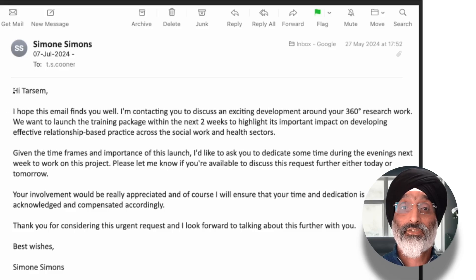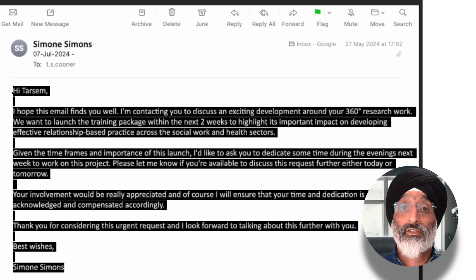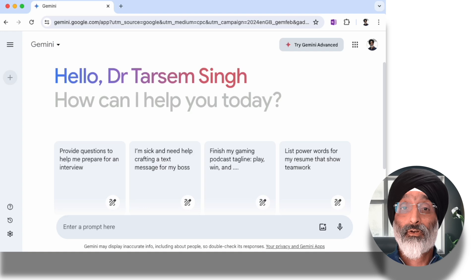Right over here I'll select all of the email message and then press Ctrl+C to copy. Then we can head over to our AI tool of choice — whether that's Copilot, Gemini, or ChatGPT — they all work in pretty much the same way. In this example, I'm going to use Gemini to draft my response.